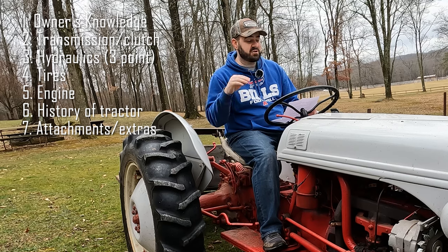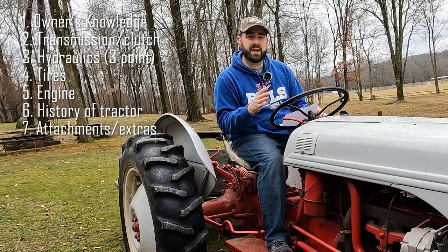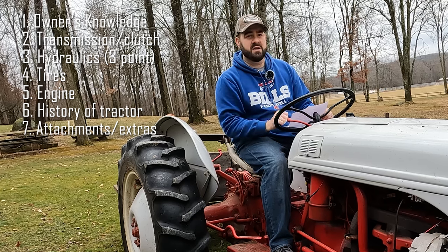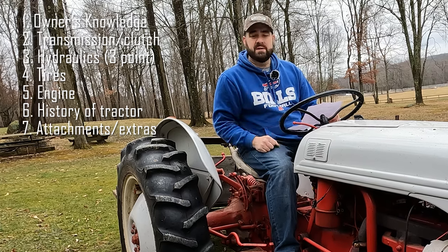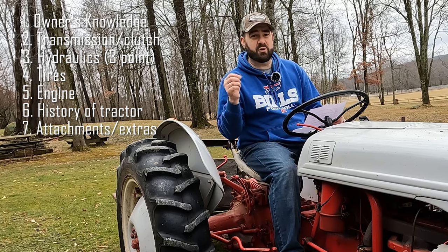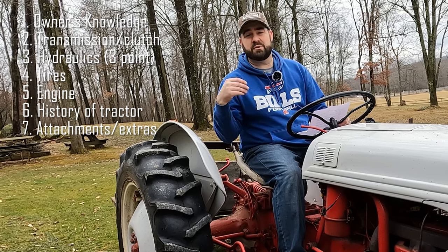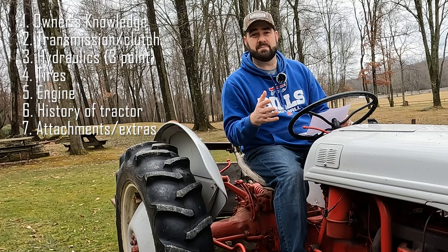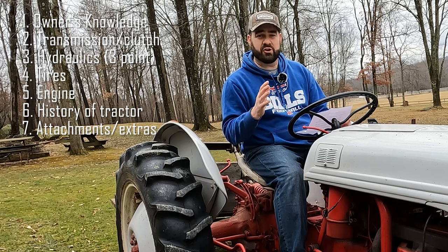Number five is the engine — does it start easily, does it sound good, is there smoke, does it have proper oil pressure, and does the temperature stay within range if it has a temperature gauge? The Ford 8N does not have a temperature gauge, but the Ford Workmaster does. Number six is the history — any maintenance records you can find. Old farmers would often write those right on the instruction manual, and sometimes they kept receipts for oil and belts. Any of that information is proof the previous owner cared about the machine. Extra parts like oil filters and belts on hand are also good indicators.